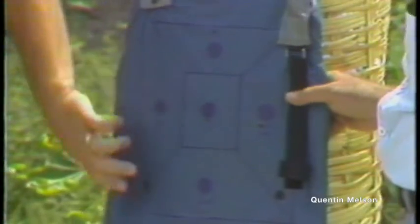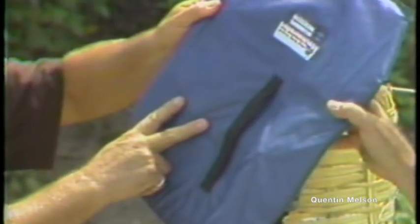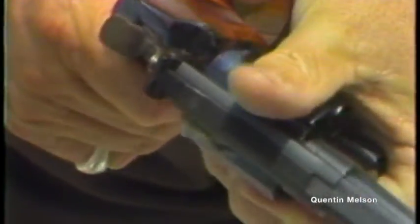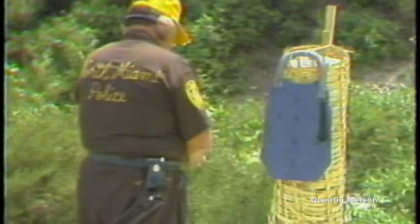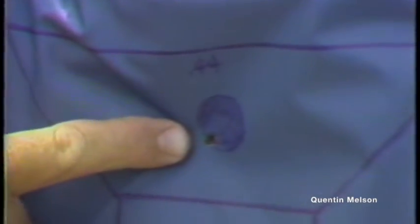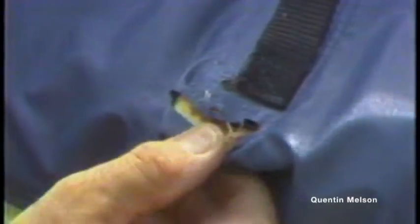The lower caliber rounds caused minor dents but did not get through. But the real test was with the .44 magnum. This powerful round was fired from just three feet. It jolted the vest so hard the neck snaps unfastened and the material on the back was ripped, but the bullet didn't get through. The same thing happened with the shotgun.